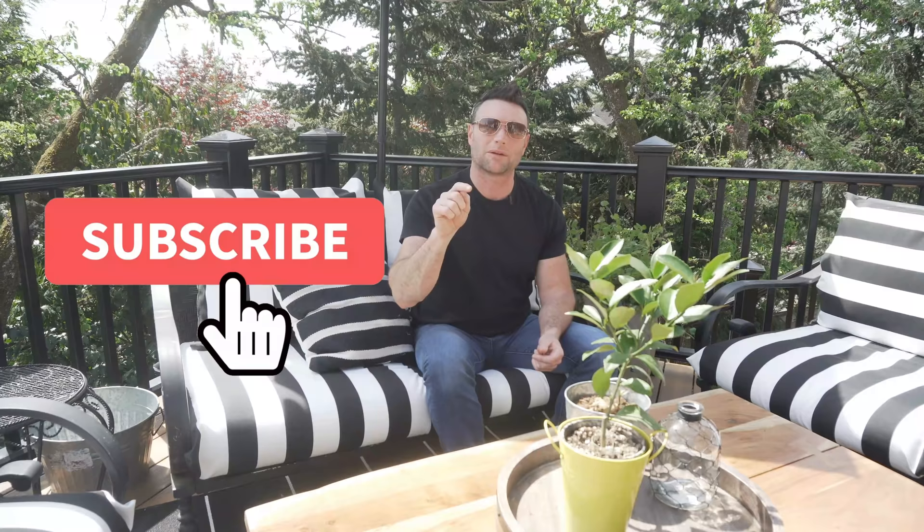We just want to briefly interrupt this video and ask you to please take the time and subscribe to our channel. We're really growing as a community and we would love it if you would be a part of it. Thank you very much — and let's get back to the video.